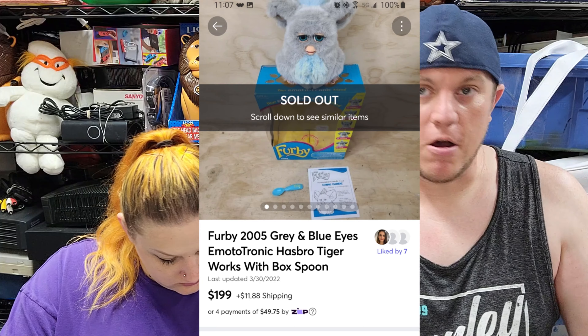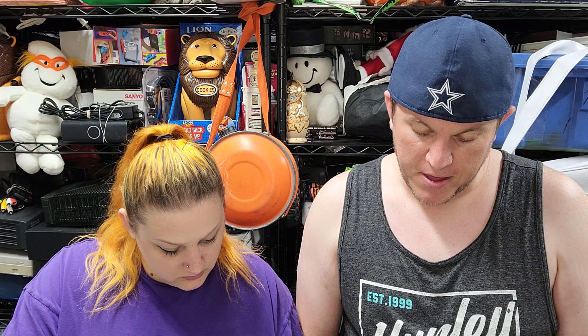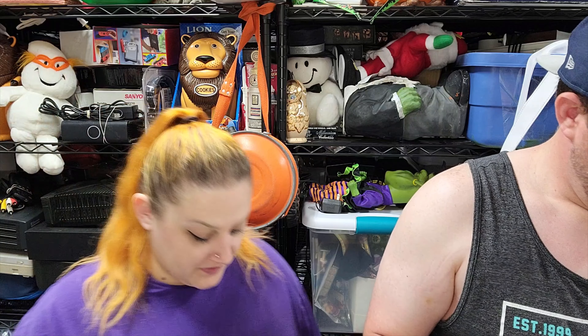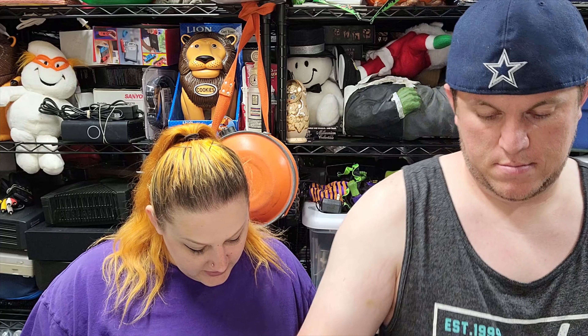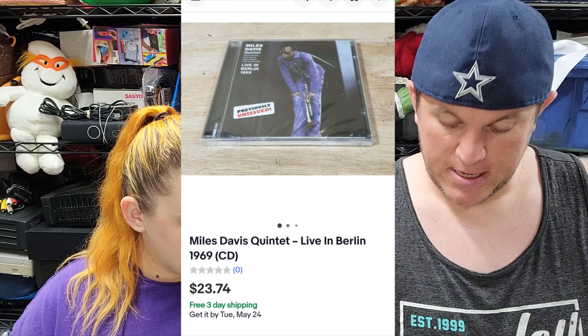We're happy to see that going. All three platforms we're listing on through List Perfectly are working. So let's go over the eBay stuff — we have 33 sales there. First up, we've got a Miles Davis CD — Miles Davis Live in Berlin — from the rock and roll buy, some of the last few things from that buy. This sold for almost $24 shipped.